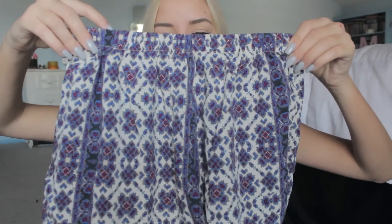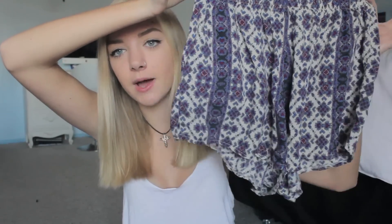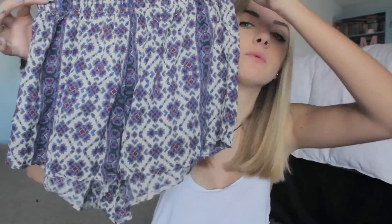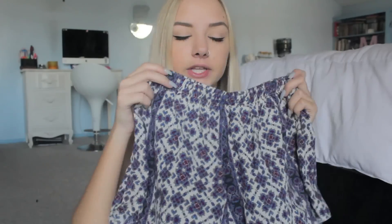Speaking of Brandy Melville shorts, I got another pair and these ones I will definitely wear to school. They're so cute — they have more of a print and they're a little bit less pajama-like. They're a different material but I really, really like them. They're going to be amazing to wear to school because they're cute but still really comfortable. The last three things I got from Brandy are all shirts.